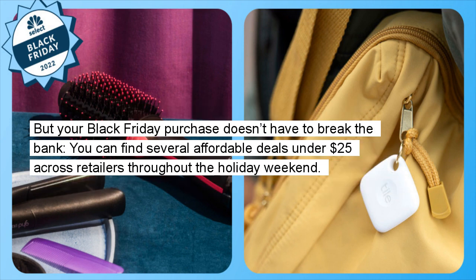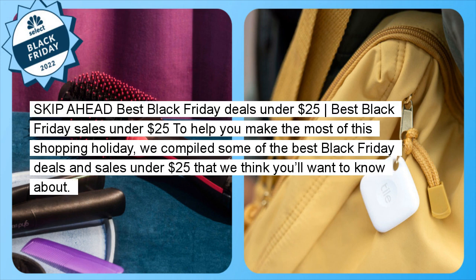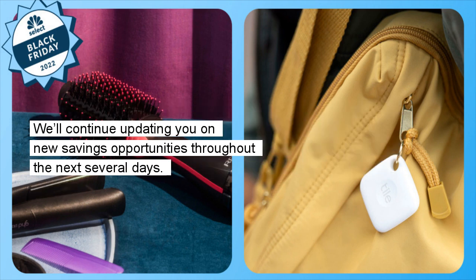But your Black Friday purchase doesn't have to break the bank. You can find several affordable deals under $25 across retailers throughout the holiday weekend. To help you make the most of this shopping holiday, we compiled some of the best Black Friday deals and sales under $25 that we think you'll want to know about. We'll continue updating you on new savings opportunities throughout the next several days.